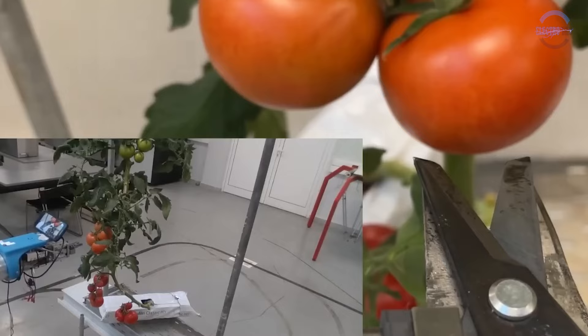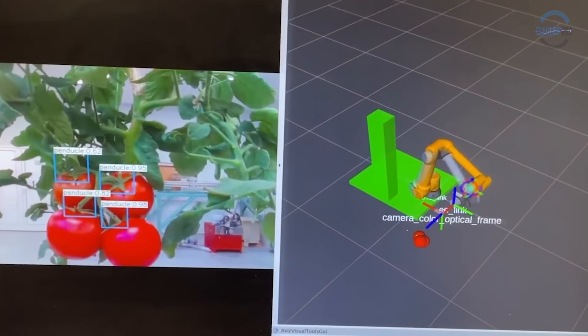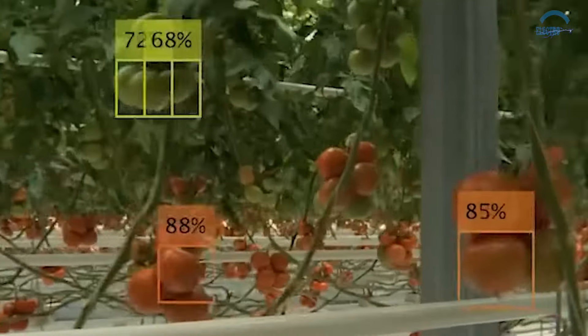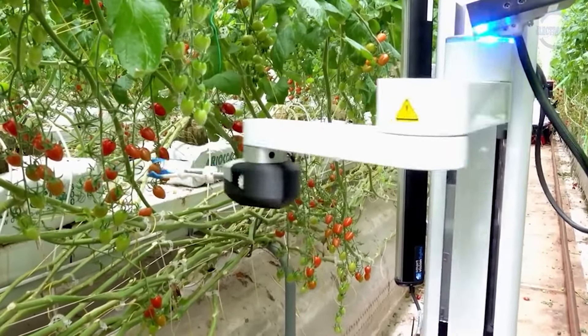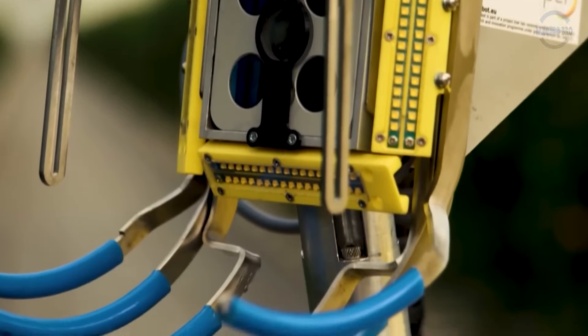Equipped with a specialized gripper, the robot delicately cradles each fruit or vegetable, mimicking the gentle touch of human hands. This precision ensures that only the ripest produce is harvested, leaving unripe ones to mature naturally on the vine.